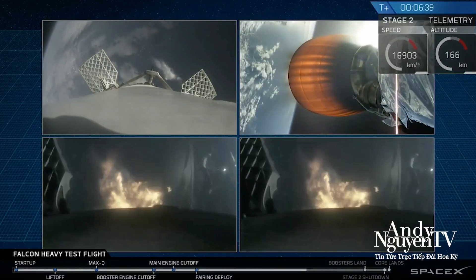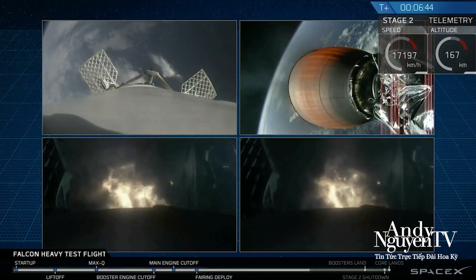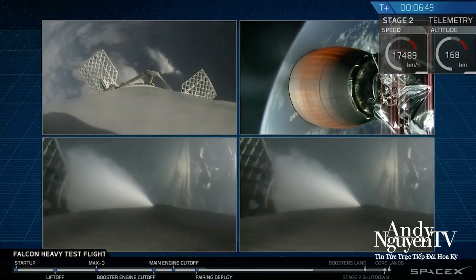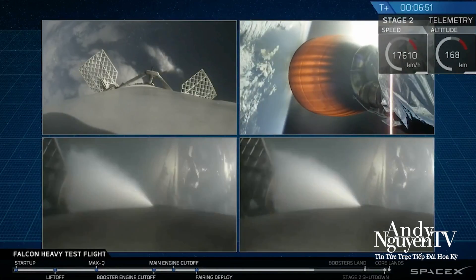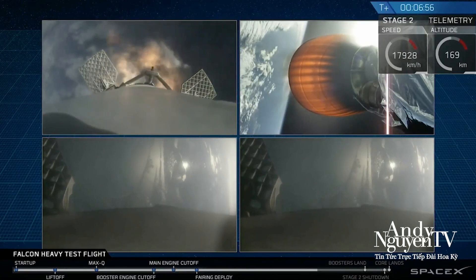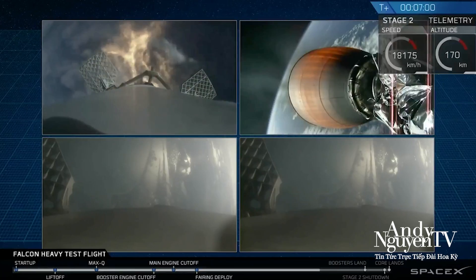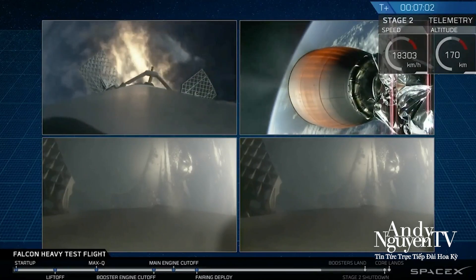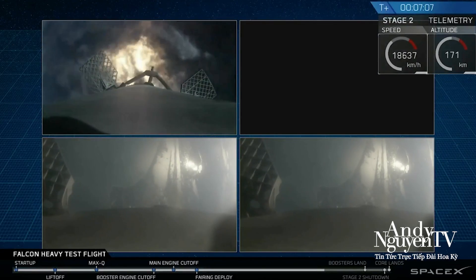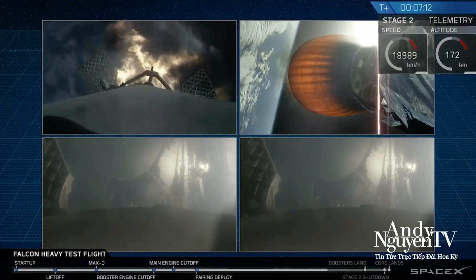And as you can see on your screen, that reentry burn from the side boosters. The center core in the upper left performing its own reentry burn. You can see the edge of Cape Canaveral in both of the side booster cameras as they come in.